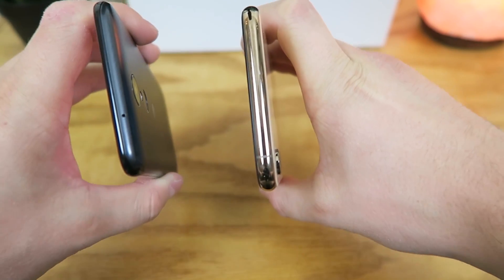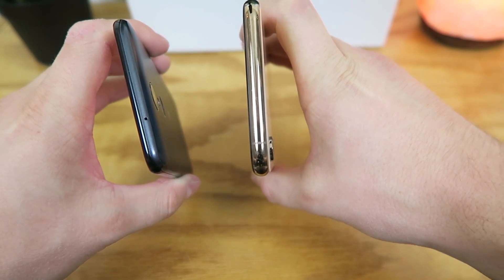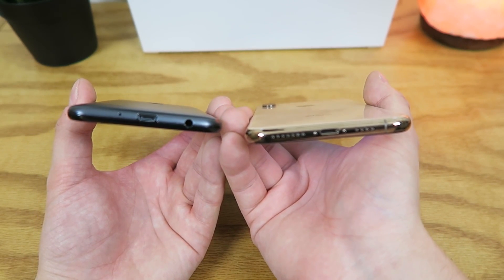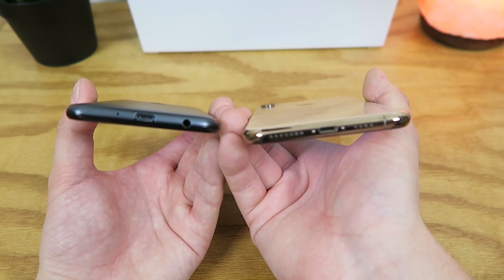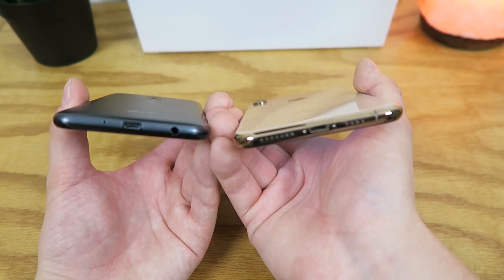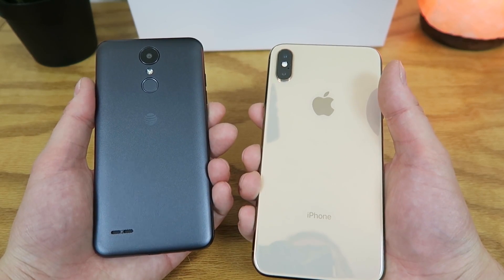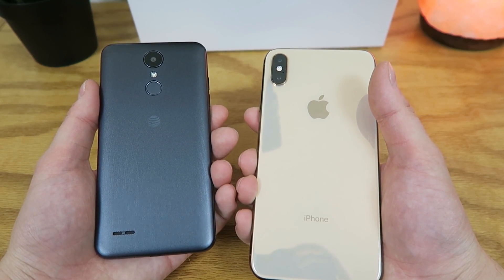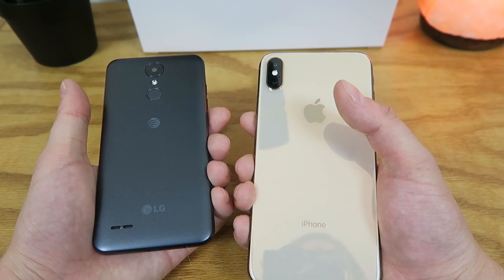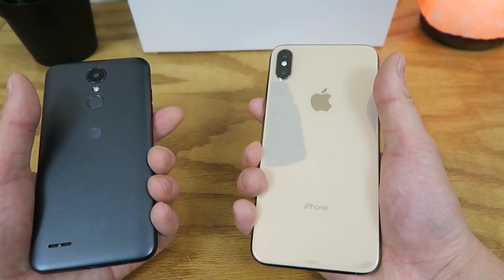At the top, the LG Phoenix 4 has a noise-canceling microphone, while the iPhone XS Max has nothing. On the bottom, the LG Phoenix 4 has the microphone, a micro USB port, and a 3.5-millimeter headphone jack, while the iPhone XS Max has speakers and a Lightning port — but no 3.5-millimeter headphone jack. On the back, the LG Phoenix 4 has the camera, power button, flash, and a speaker grill at the bottom, while the iPhone XS Max has just the dual camera module.